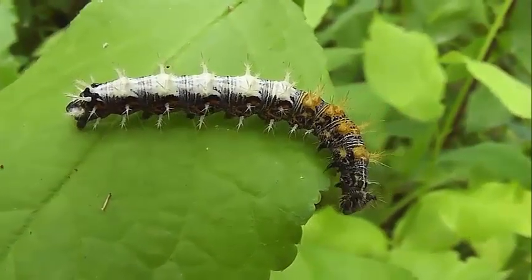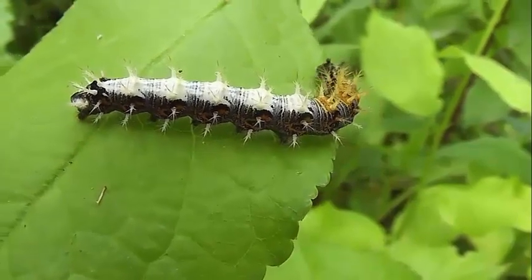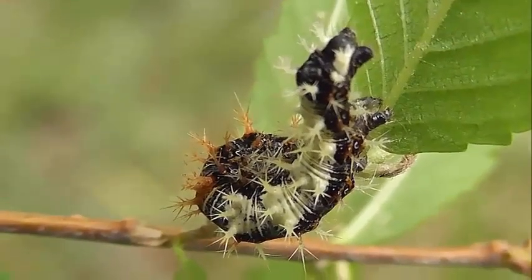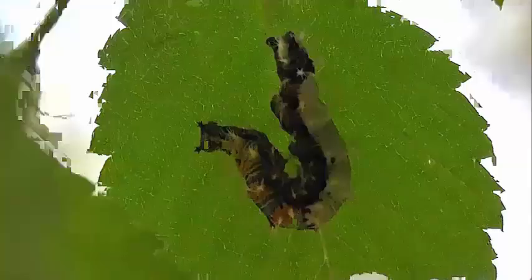Живет в июне и в июле, на культивированном и диком хмеле, на жгучей крапиве, смородине и вязи, но не обществами, а поодиночке.